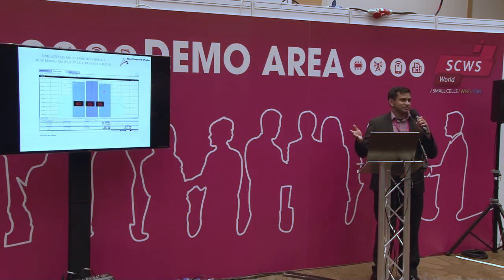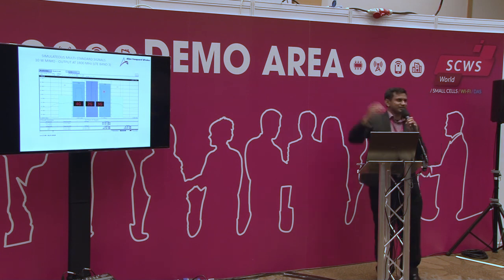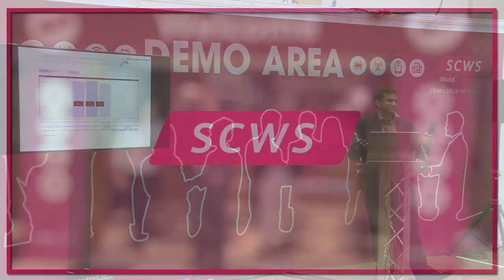If there are any questions from the audience, I'll be happy to answer them or talk to you more about our exploratory efforts at Booth 20. Thank you again for your time — my name is Haren, and Allen Vanguard is at Booth 20. Enjoy the rest of the show.